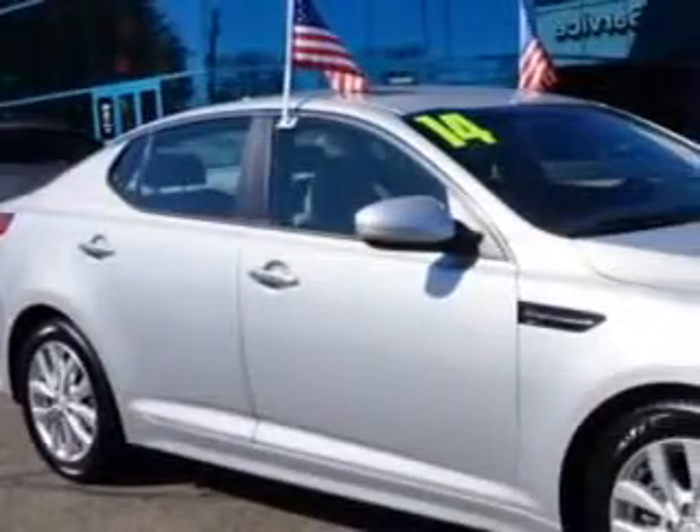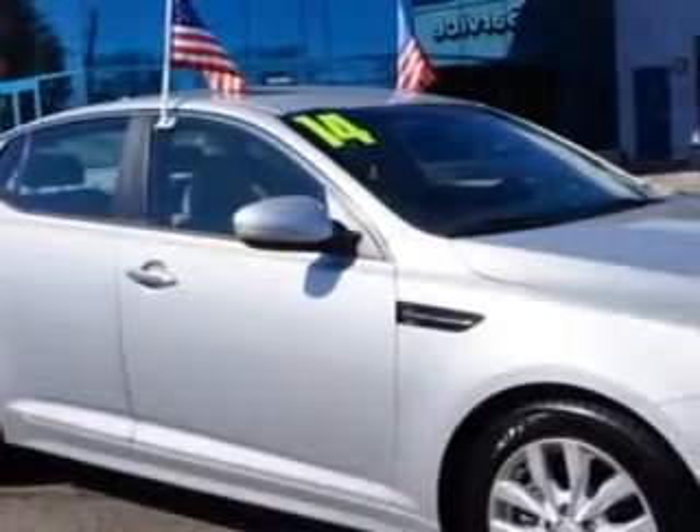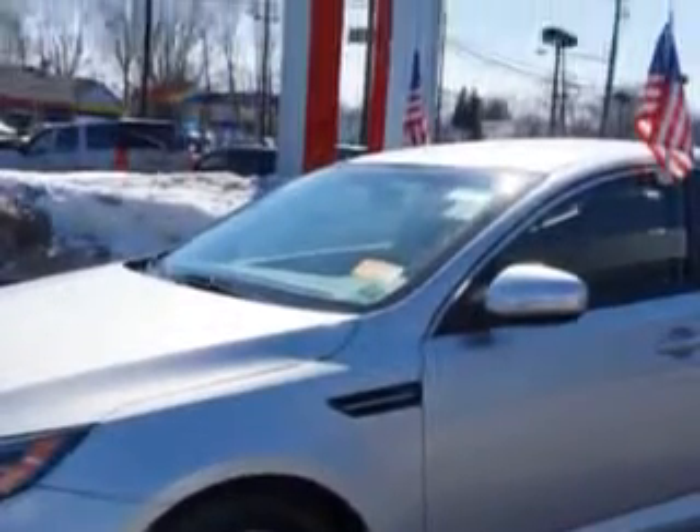You will love this Titanium Silver 2014 Kia Optima, equipped with a 4-cylinder engine and an automatic transmission. Enjoy an exceptional 34 miles to the gallon on this great car with features like: